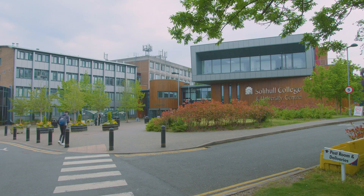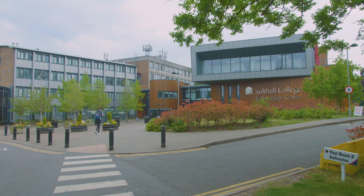What attracted us to the Educare service is the customer service that they have on offer, but equally the quality of resources and the menu that is available to us as an institution.